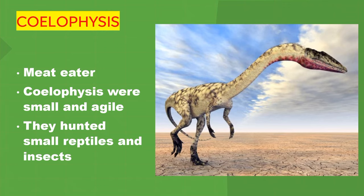Coelophysis. It's a meat eater. Coelophysis were small and agile. They hunted small reptiles and insects.